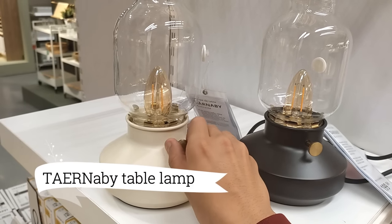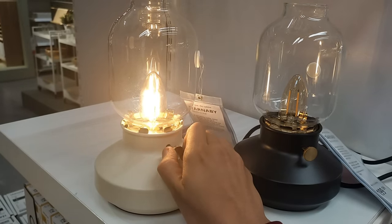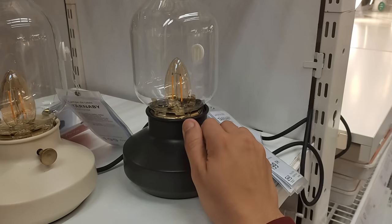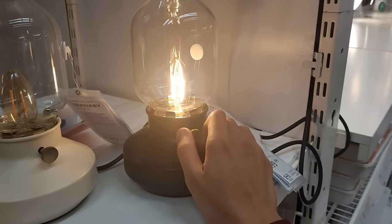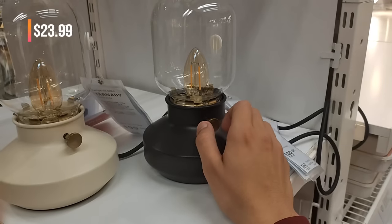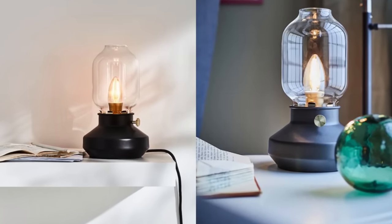Let's add some cozy lighting to my home with the Ternaby Table Lamp. It's perfect for my bedside table, with the beige finish adding a touch of warmth and elegance. The dimmable feature is a lovely touch for setting the perfect ambience. And at $23.99, it's a great value — I can't wait to get one for my bedroom.